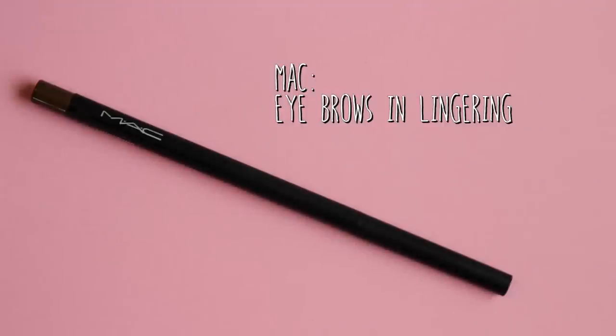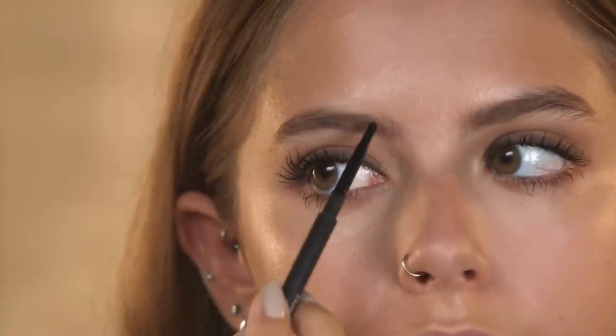Now for brows and I'm going to be using MAC eyebrows in Lingering. It's usually good to go for a color that's slightly lighter than your natural brow — that way you're not in danger of over filling them in. I use really light strokes when I'm doing my brows because they are already pretty strong, but it's nice to just define them a little bit.